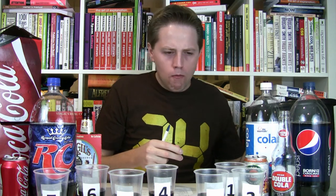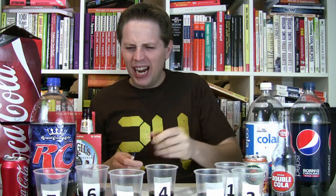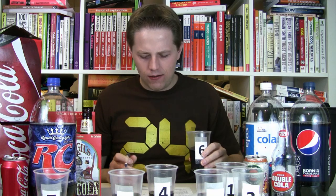Number one has this kind of stale flavor. Number four has this citrus note that I pick up — something I don't know that I've ever tasted before. Number six is a little smoother, but I'm pretty sure it's not Pepsi. So I've spent some time mulling it over and I think I'm ready to make my guesses.